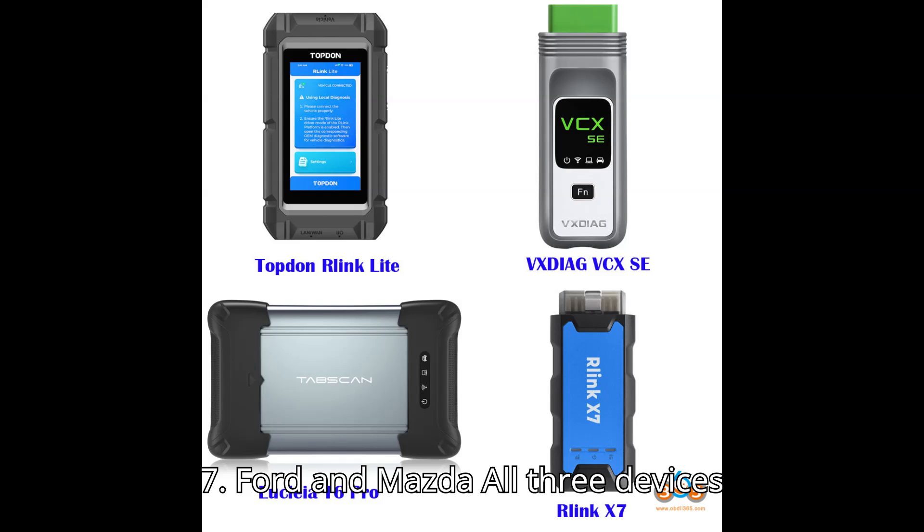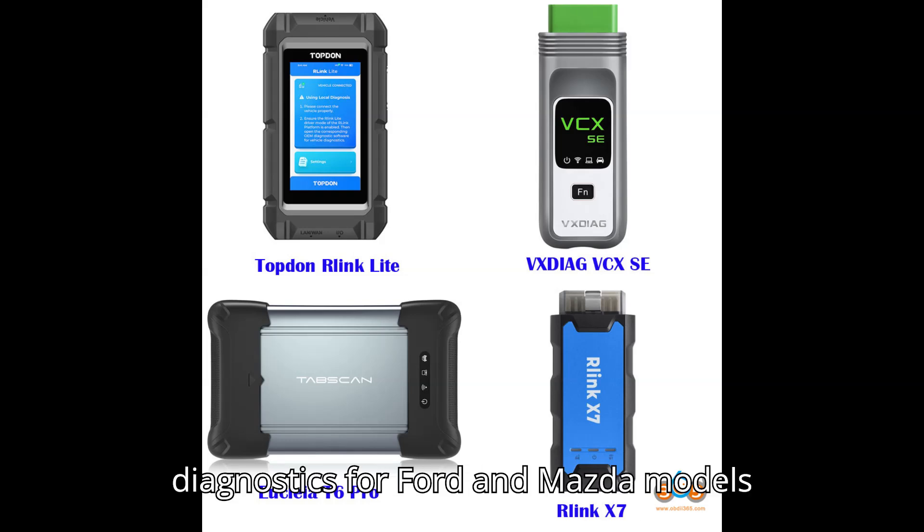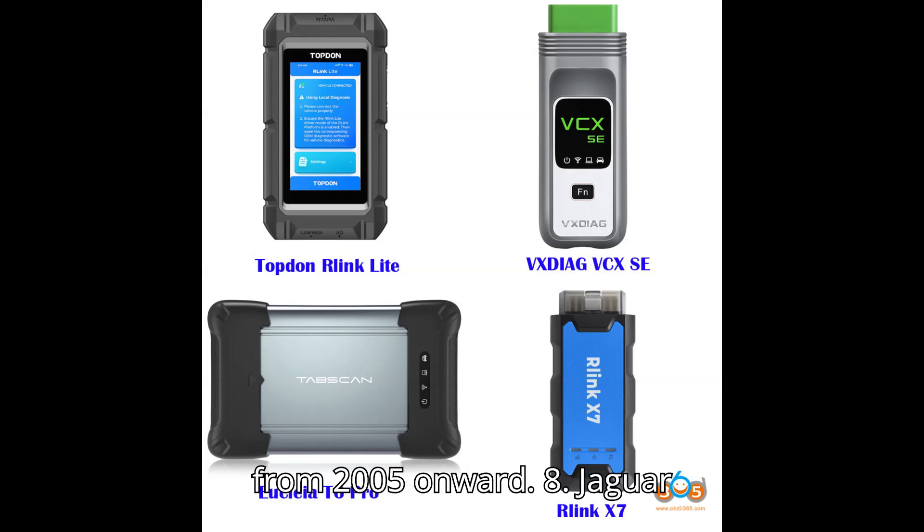Ford and Mazda: All three devices support IDS/FDRS/FJDS diagnostics for Ford and Mazda models from 2005 onward.